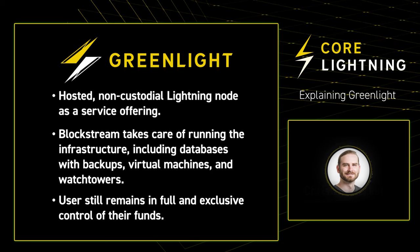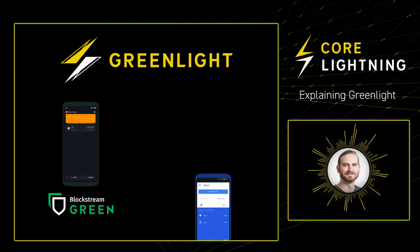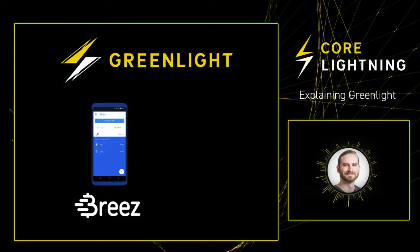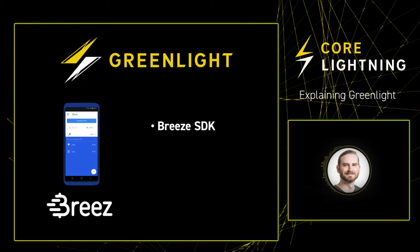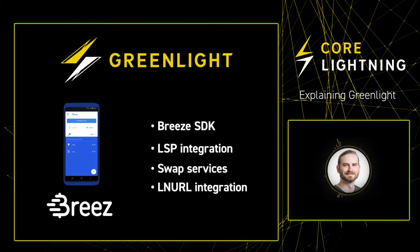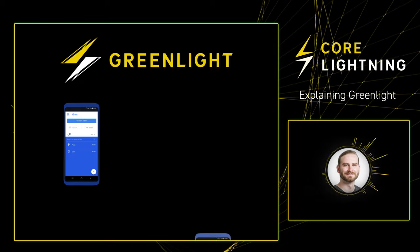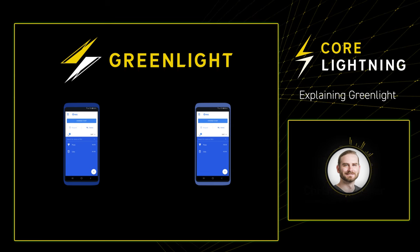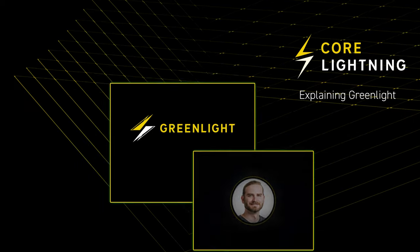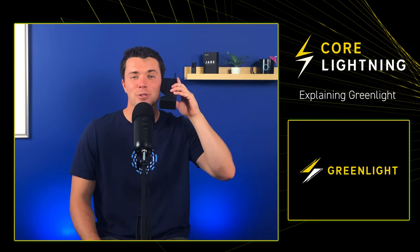Today, there are already quite a few applications that build on top of Greenlight. Our very own Green Wallet and the Breeze Wallet have integrated with Greenlight for their Lightning support. In addition, Breeze are building Breeze SDK, which builds on Greenlight, adding an LSP integration, swap services, and LNURL integration. This means that an application built on Breeze SDK and Greenlight can immediately receive funds with channels being opened on demand when needed and send on-chain payments directly from their off-chain balance. Thanks, Dr. Bitcoin, for a more technical explainer of Greenlight. Let's have you back on the show soon.